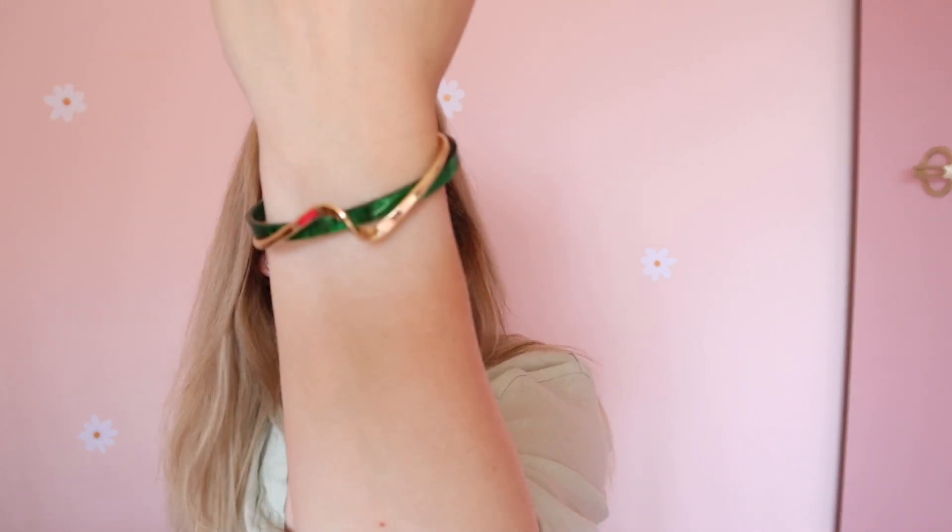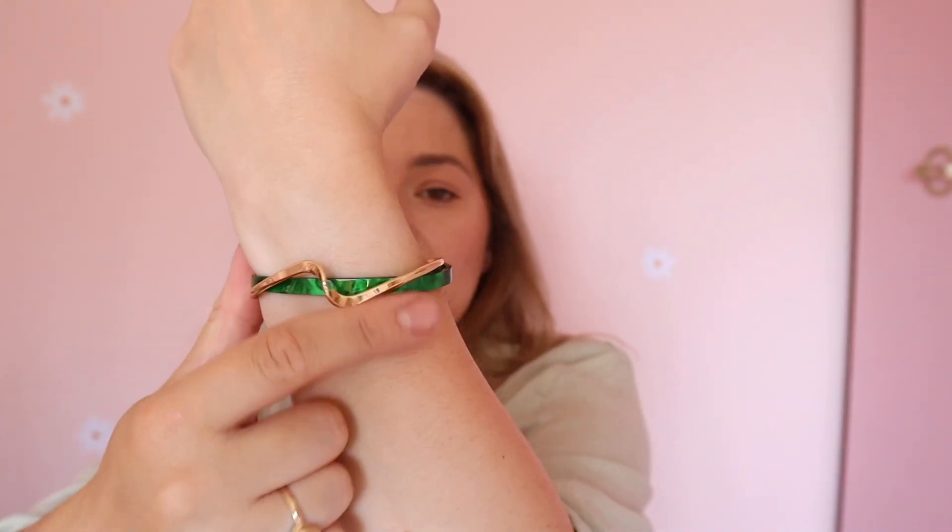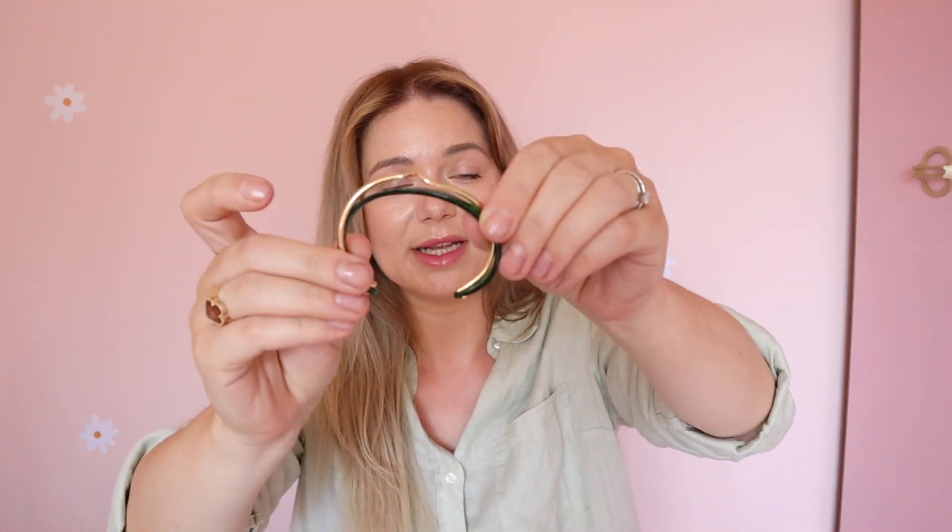This one is a bracelet — I saw it and thought I'd give it a try. It's cute; it comes in different colors and this one is green with a metal piece, which I think is quite nice. The only thing is the shape is fixed because it's plastic and it would break if you tried to change it, but it looks cute.